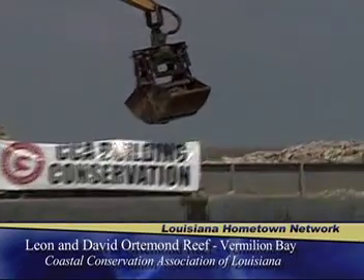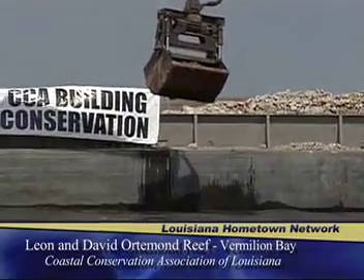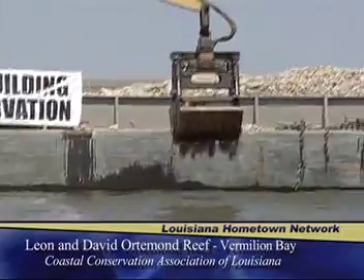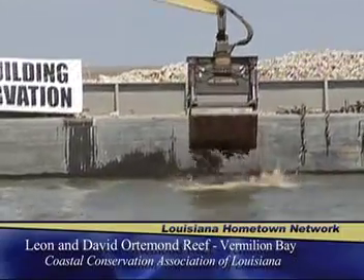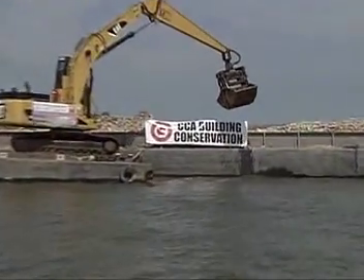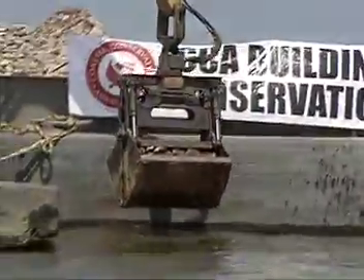Once all of that's completed, we look for materials. In our program now we're looking for materials of opportunity — anything that's roads, bridges, and in this case the oldest sugar mill in Louisiana, the Adeline Plantation sugar mill, was dismantled in 1921 but the foundation was left behind. The brick and concrete from this foundation are being crushed and made into a suitable material for our reef building today.